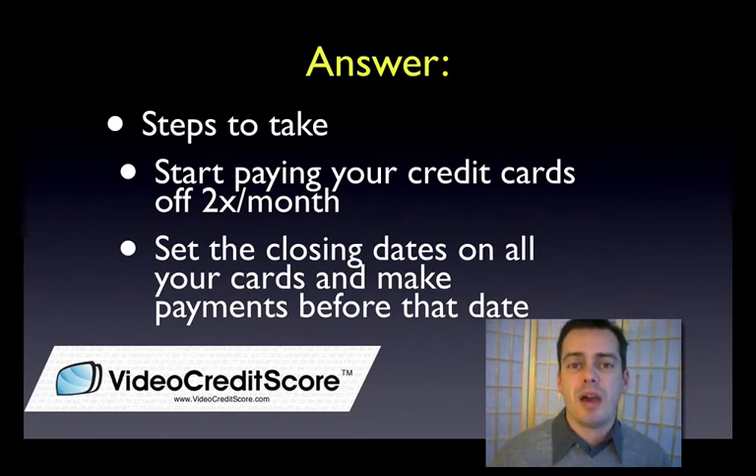By the way, when it comes to business credit, you actually get rewarded — it's very well documented that in business credit you get rewarded for paying early. So in a sense, that's what you're doing here. By paying twice per month, you're going to actually benefit your score because your balances are going to be lower.